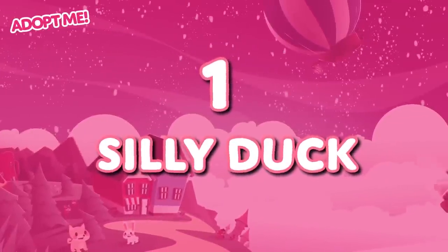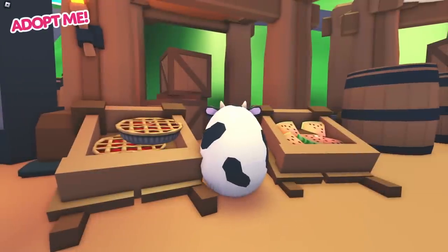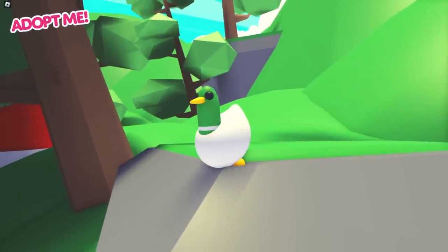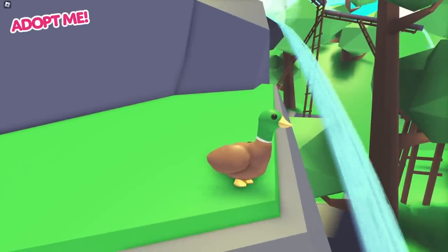Alright, the top spot on our list — something even sillier than a pet rock: the Silly Duck. The Silly Duck was added to Adopt Me as part of the Farm Egg on November 22nd in 2019, long before I started working here. And when I found out about it, it was basically the inspiration for this entire video. It's literally called the Silly Duck. The Farm Egg actually has another duck already — it's called the Drake, which basically means it's a male duck. This pet looks a lot more like what you would expect a duck to look like.